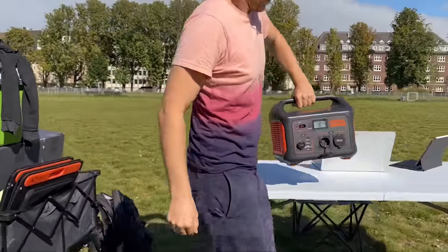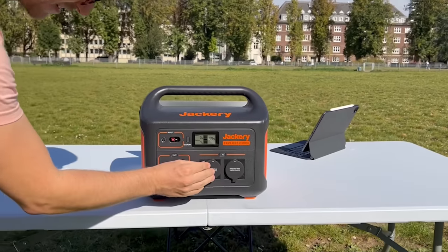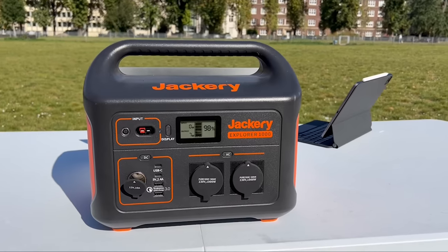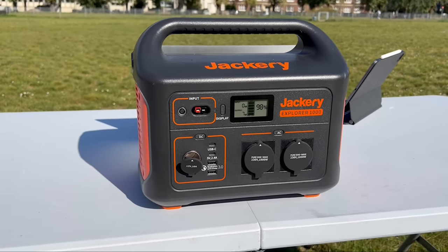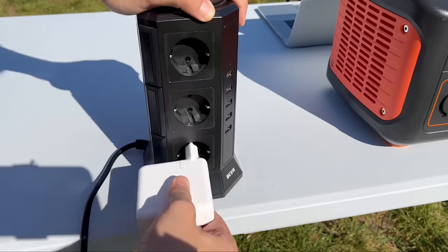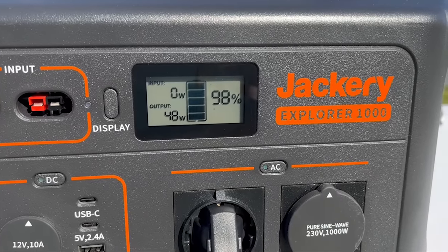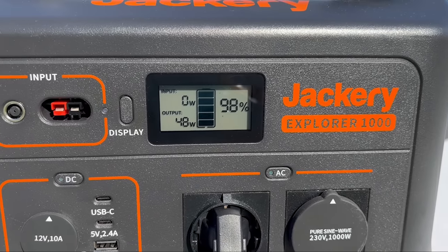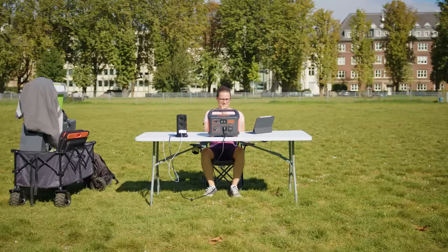This power bank boasts 1,002 watt hours of power with a running output of 1,000 watts and up to 2,000 in surge wattage. The Jackery 1000 does offer 2 AC power outlets, however I brought along my power tower just in case. Once my laptop and iPad were plugged in, I was only drawing about 45 to 55 watts of power, which is no sweat for the Jackery. So I was back in action and could continue working.